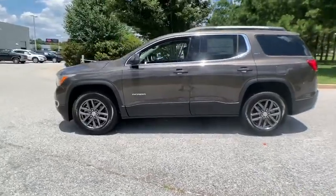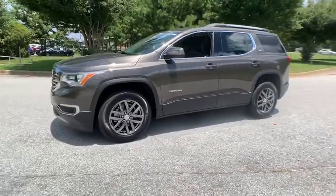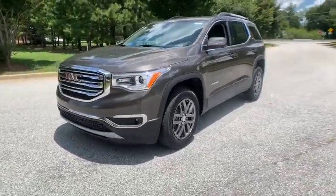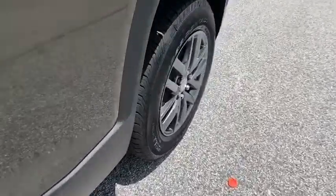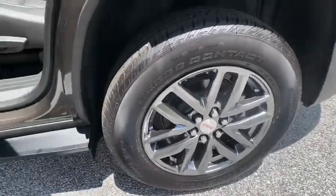Here are some of this vehicle's great options: steering wheel audio controls, anti-lock braking system, power passenger seat, remote engine start, power liftgate, keyless entry, backup camera, Bluetooth.